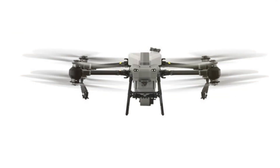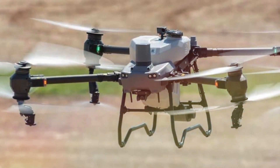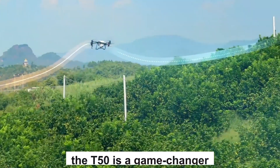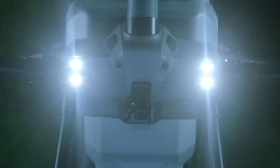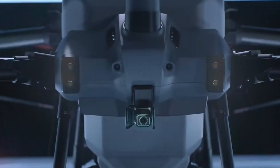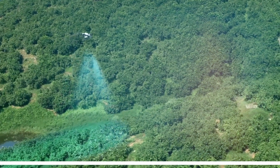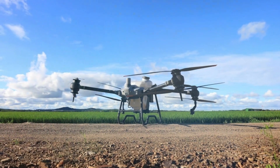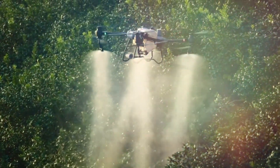The T40 remains a reliable and cost-effective option for farmers seeking dependable performance. However, the T50 is a game-changer, embodying the pinnacle of innovation in agricultural drones. Its advanced features, enhanced intelligence, and superior efficiency position it as the ultimate tool for modern farming. Visit DJI's official website to explore the T40 and T50, and take control of your farm's future — because the future of agriculture is in your hands.